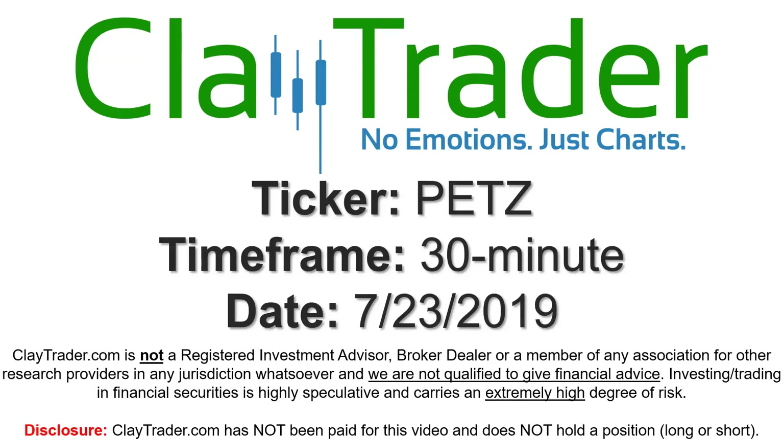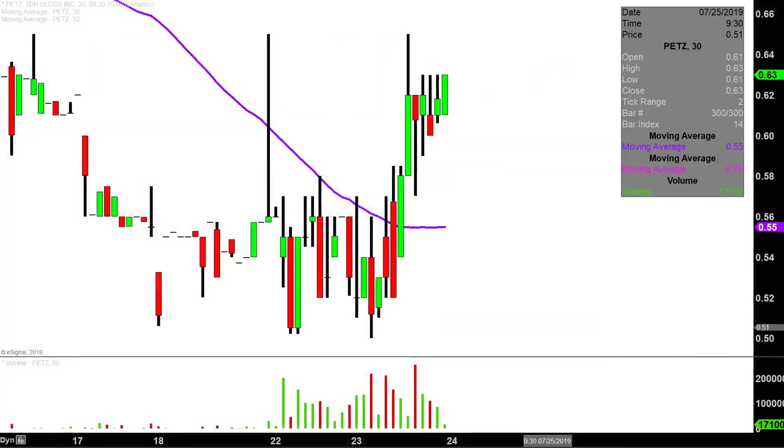Hey, it's Clay and this will be a video chart on ticker symbol PETZ. We will take a look at the 30 minute time frame. In case you're new to charts, instead of each one of these candlesticks representing one day's worth of price action, which is what you would normally see, each one represents 30 minutes.